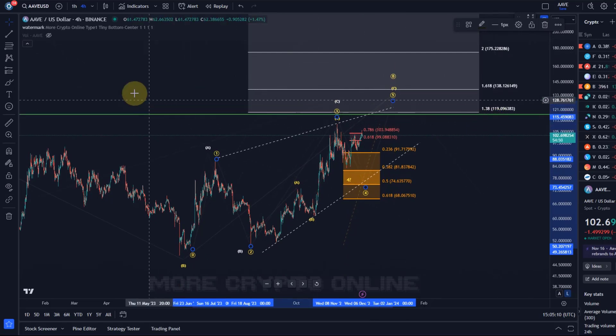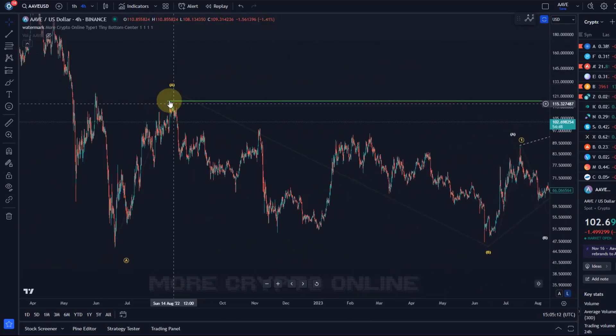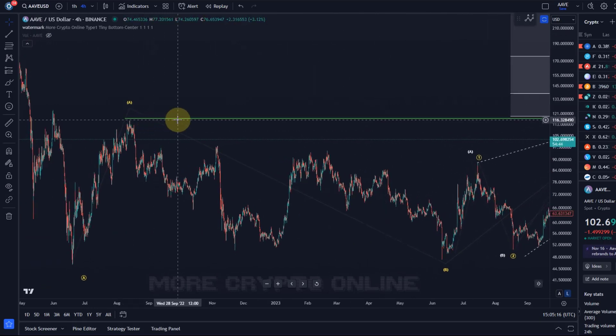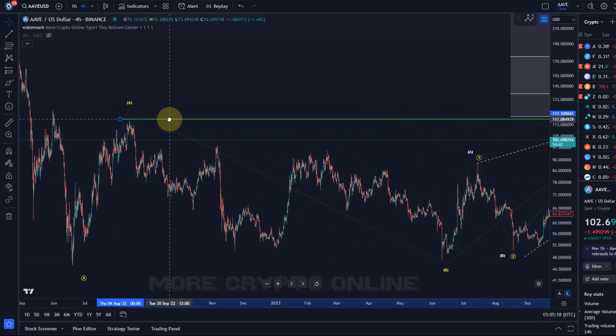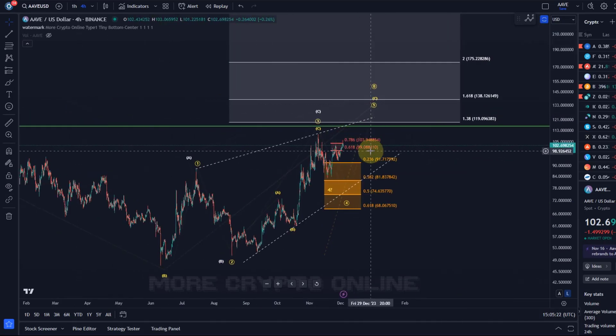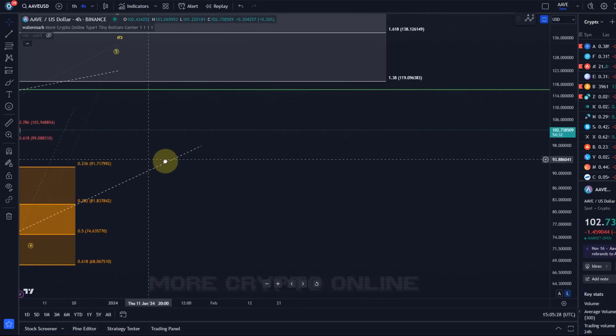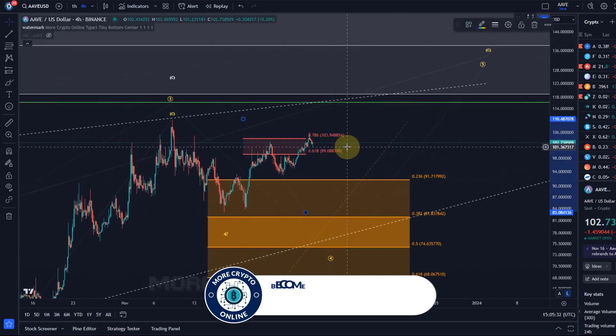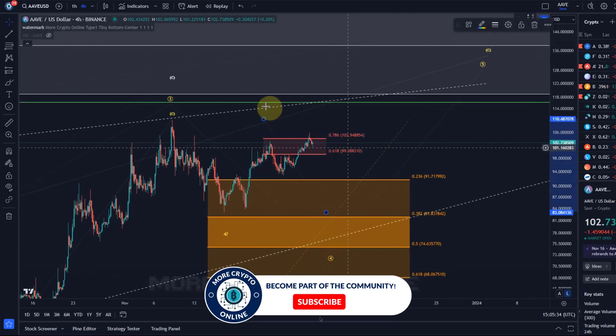Also that $119-$120 level is not only a Fibonacci extension — there is actually structural resistance as well, more at around $116-$117, just below that key Fibonacci target. If we zoom in, there is a resistance area that the price needs to overcome before it can push higher to that $119 level, and that resistance is at $104.